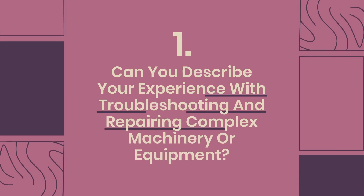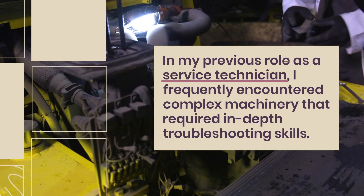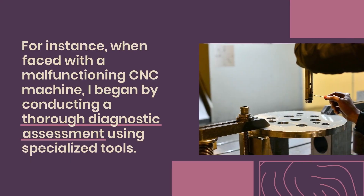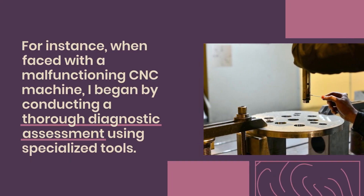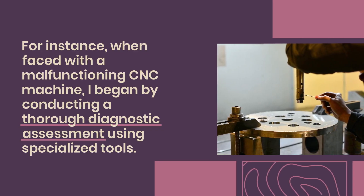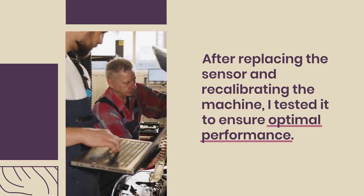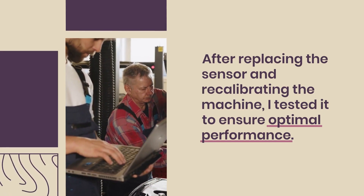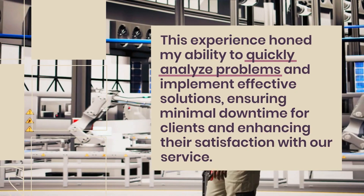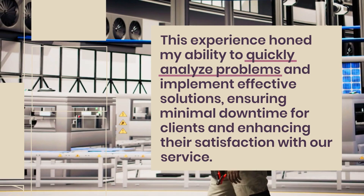Question 1: Can you describe your experience with troubleshooting and repairing complex machinery or equipment? In my previous role as a service technician, I frequently encountered complex machinery that required in-depth troubleshooting skills. For instance, when faced with a malfunctioning CNC machine, I began by conducting a thorough diagnostic assessment using specialized tools. I identified a faulty sensor that was affecting its operation. After replacing the sensor and recalibrating the machine, I tested it to ensure optimal performance. This experience honed my ability to quickly analyze problems and implement effective solutions, ensuring minimal downtime for clients and enhancing their satisfaction.